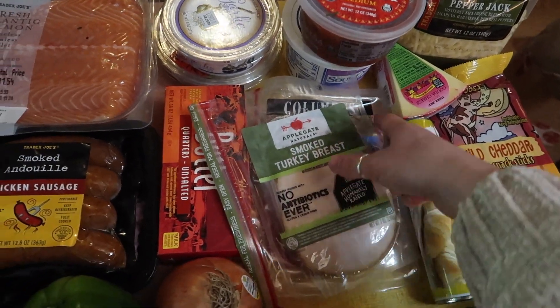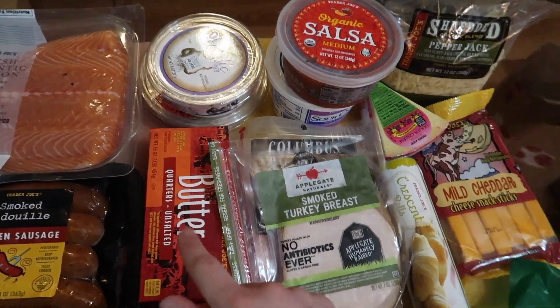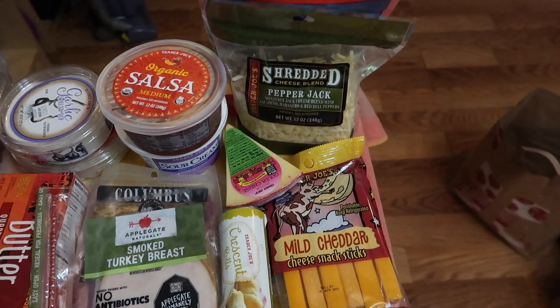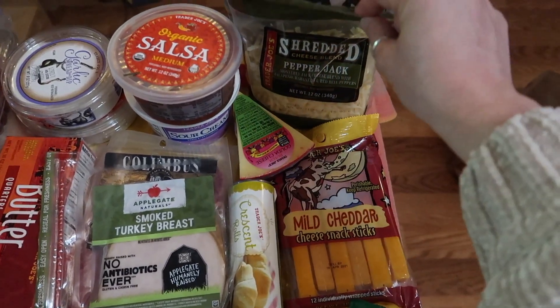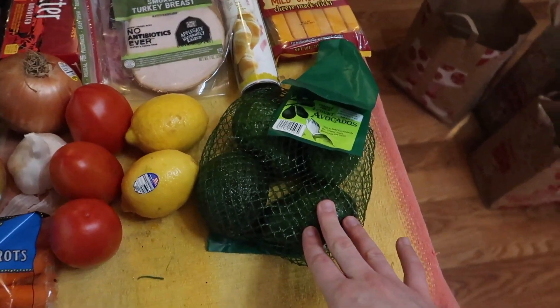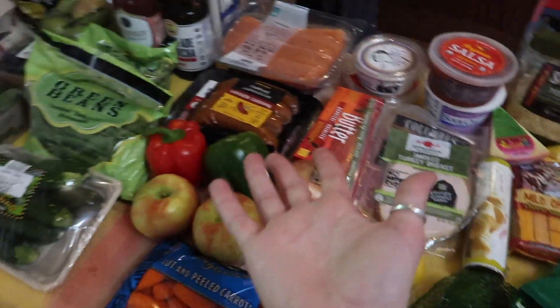We got some turkey breast, some salami, and some butter for sugar cookies. Because it's date night week we got a bunch of cheese because we're going to be making mac and cheese — so we got cheddar, gouda, shredded pepper jack, and some shredded mozzarella. We also got some little avocados to go with a little bit of everything.